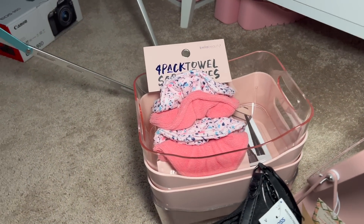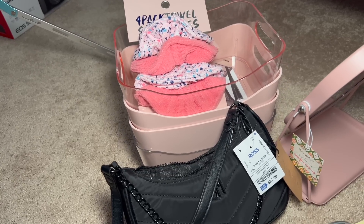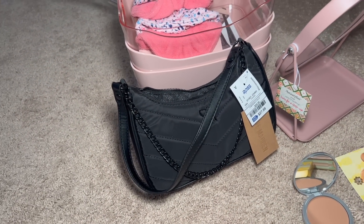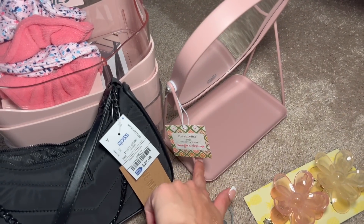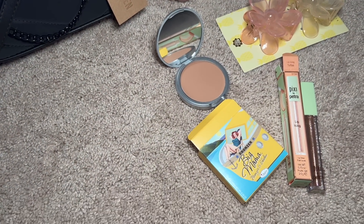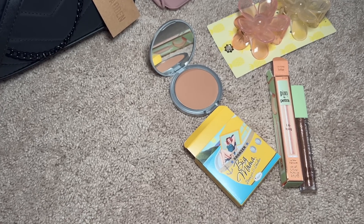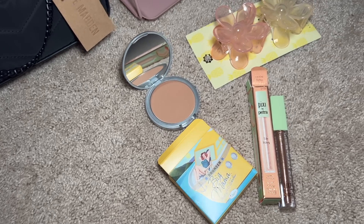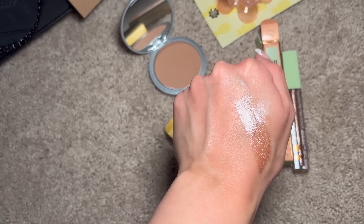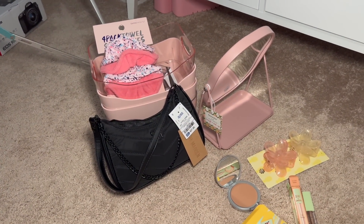Here is the Ross haul and everything I got: a four-pack of scrunchies, four of these bins — these come in handy in my beauty room for separating different products for different videos — the Steve Madden bag, perfect when I don't feel like carrying a lot and it's black so it goes with everything, and this pink mirror with the tray on the bottom — that's actually the main reason I got it, it's gonna be my new filming mirror. I couldn't believe how much makeup they had at Ross. I got the Bomb Big Mama Bronzer — I remember using this brand years ago and wanted to try it again — a Pixi lip icing gloss in a gorgeous color to throw in my purse as a topper gloss, and some flower clips. That was a really successful Ross trip!